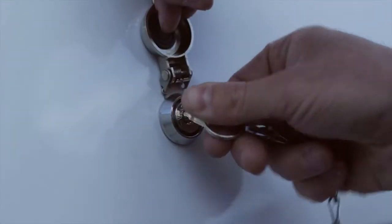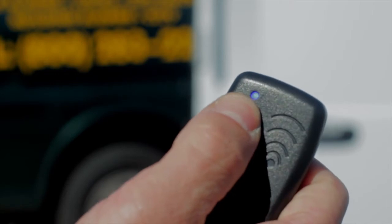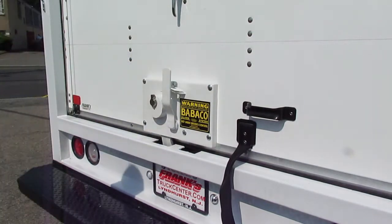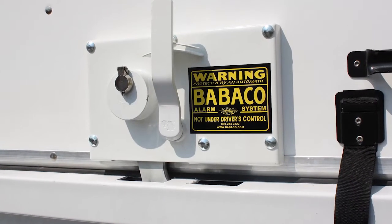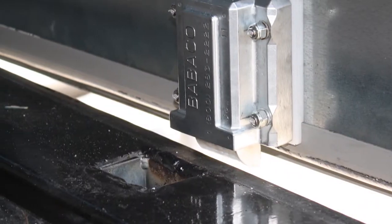Standard systems are configured manually, by key, or with an optional RF remote available upon request. As an option, Babico can replace the original factory locks on any commercial cargo truck or van with Babico's high-security locks. These locks are nearly impossible to force open, pick, or bypass, and will automatically lock whenever the door is closed.